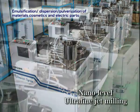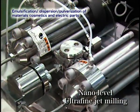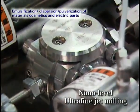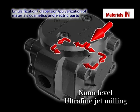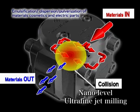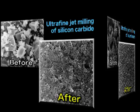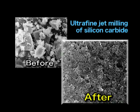The ultra-fine system employing ultra-high pressure technology uses the collision energy of the high-pressure jets from opposite nozzles for jet milling of fine particles suspended inside. The characteristics of the material can be extracted to the maximum. This is used in various fields, including the materials for electric parts, cosmetics, and medical products.